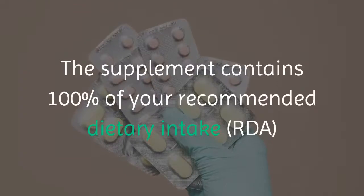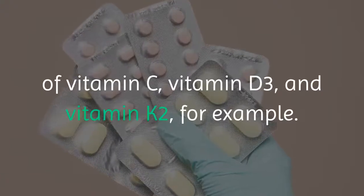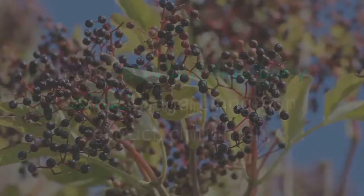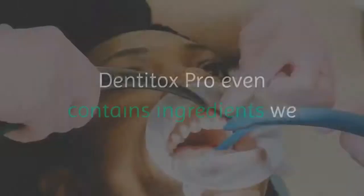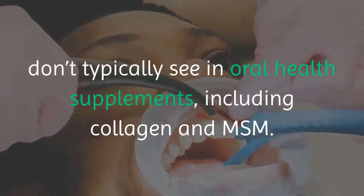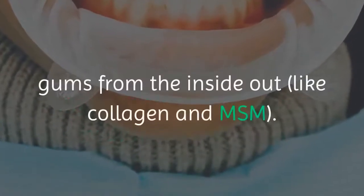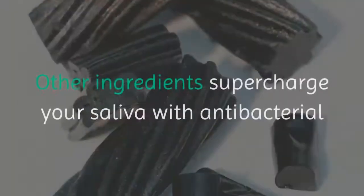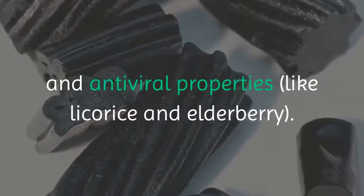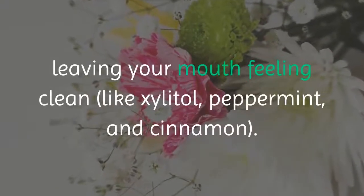The supplement contains 100% of your recommended dietary intake of vitamin C, vitamin D3, and vitamin K2. It also contains elderberry extract, sage, and cinnamon extract to freshen your breath. Dentitox Pro even contains ingredients we don't typically see in oral health supplements, including collagen and MSM. Some of these ingredients support gum health by rebuilding gums from the inside out, like collagen and MSM. Other ingredients supercharge your saliva with antibacterial and antiviral properties, like licorice and elderberry. Some ingredients simply freshen your breath, leaving your mouth feeling clean, like xylitol, peppermint, and cinnamon.